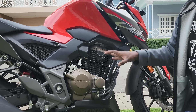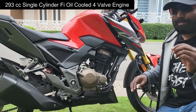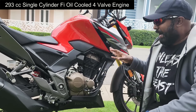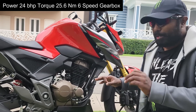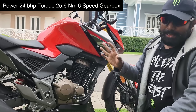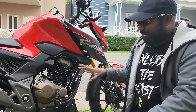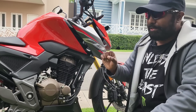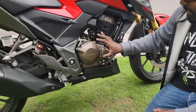Talking about the engine — it's a 293cc single four-valve engine, which means it gets two inlet valves and two outlet valves, allowing the engine to breathe easy at higher RPMs. Power is around 24 BHP and torque is 25.6 Newton meters. The gearbox is a six-speed unit, making this a torque master with consistent throttle response throughout the rev band whenever you ring the throttle wide open.